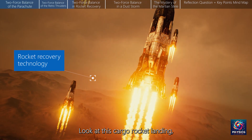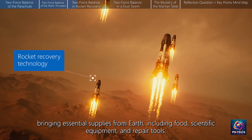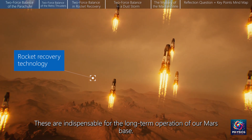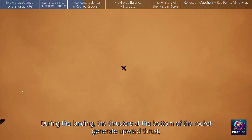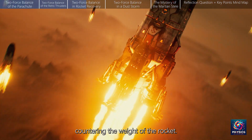Look at this cargo rocket landing, bringing essential supplies from Earth, including food, scientific equipment, and repair tools. These are indispensable for the long-term operation of our Mars base. During the landing, the thrusters at the bottom of the rocket generate upward thrust, countering the weight of the rocket.